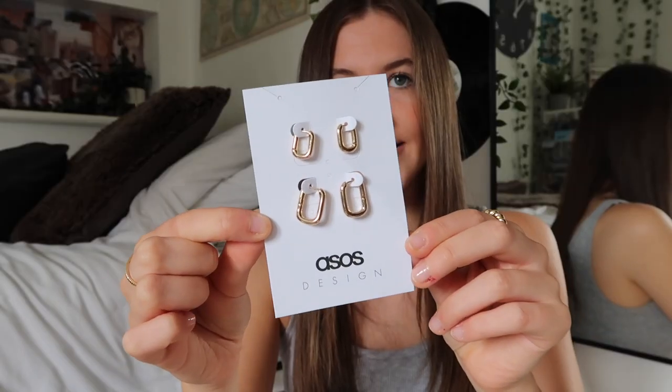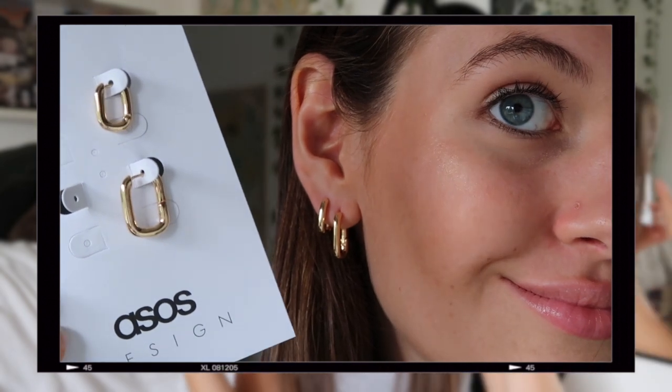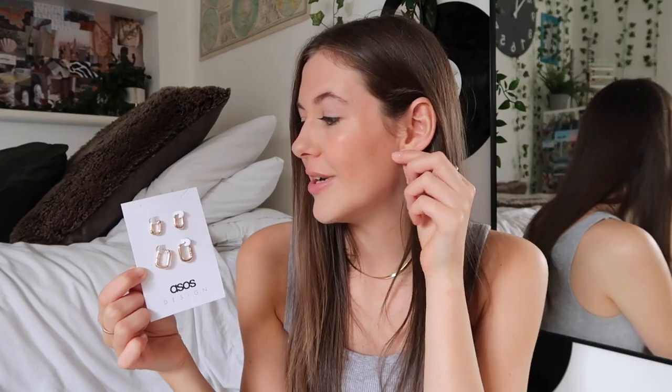A little interruption from the knitwear to show you guys some earrings I ordered. I got this set of two pairs — they're sort of a rounded rectangle kind of shape. I actually have one super similar in my collection right now, but I bought this set for the bigger ones because my previous bigger ones have broken.